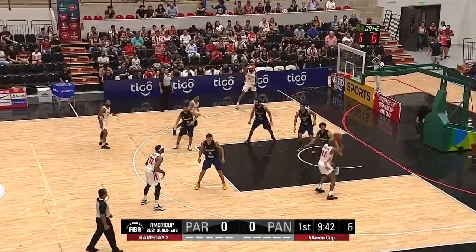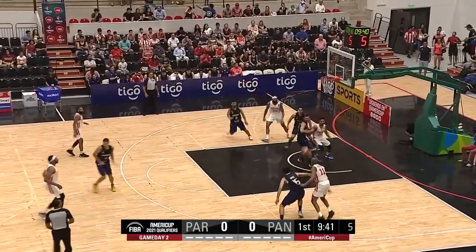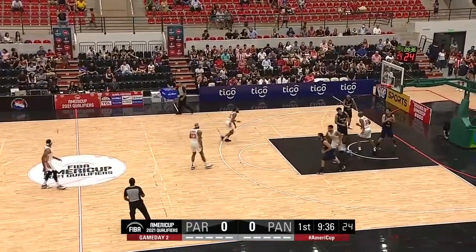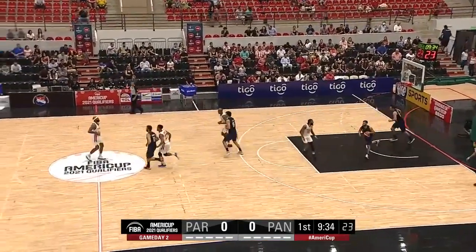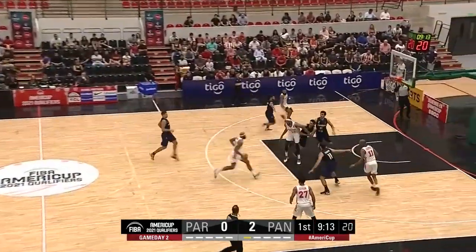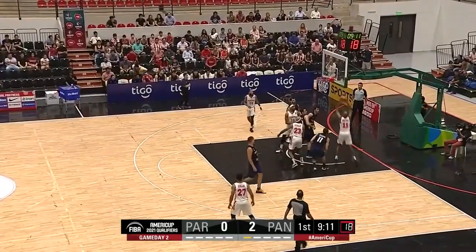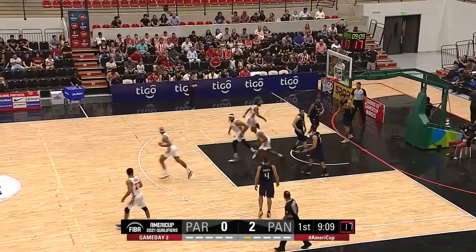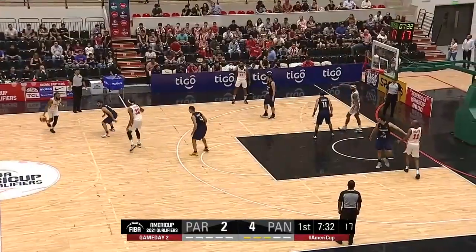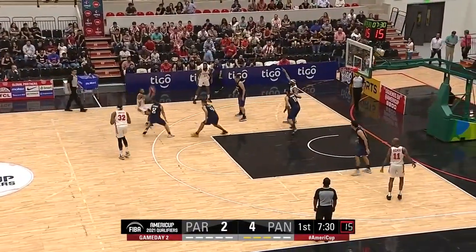Panama look to go to the inside first — shot is off by Ogilvy, gets his own rebound. Ernesto Ogilvy gets the scoreboard underway for Panama. The jump shot for Sequeira doesn't go the other way, but a nice little find — Ogilvy once more gets the score off the feed from Bishop, using an early screen from Javier Carter.